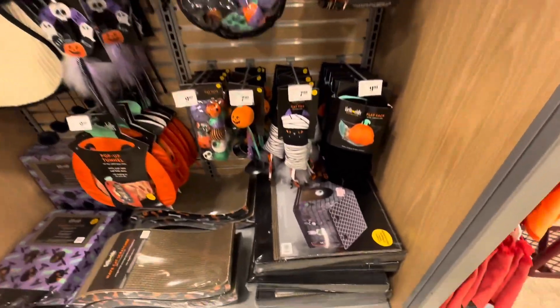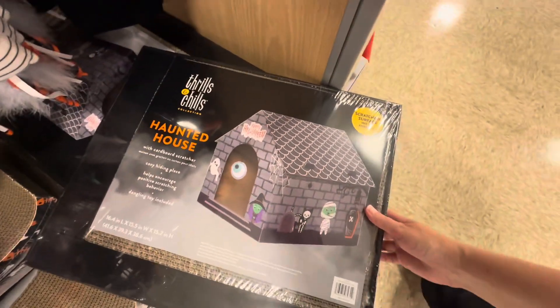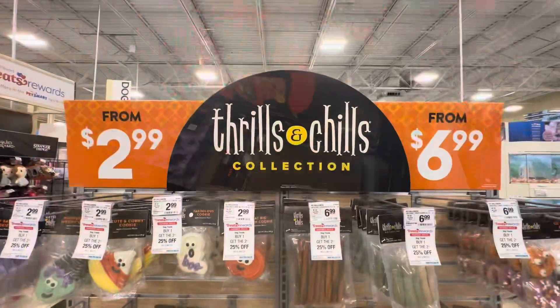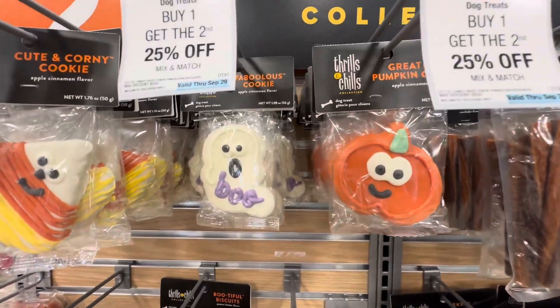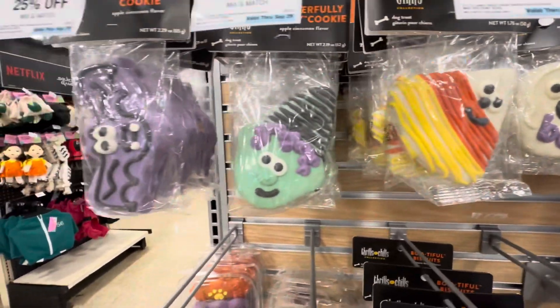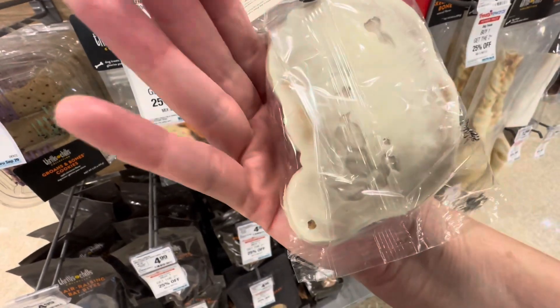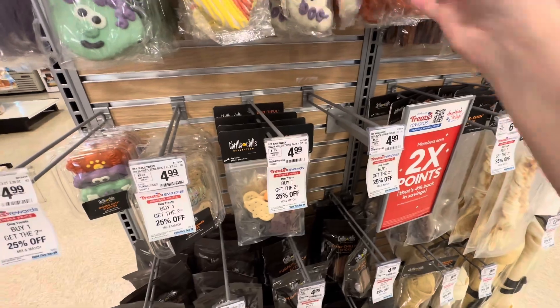Oh, the cat's butcher. Mala loves these things. Look, they look like a real cookie — a person cookie!